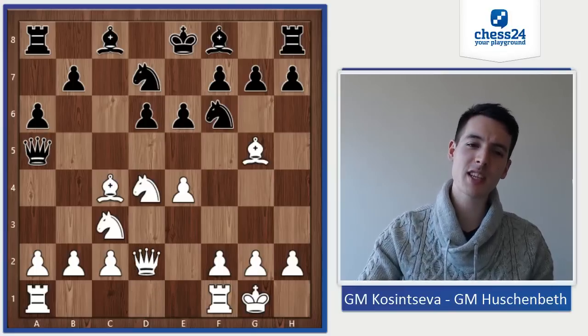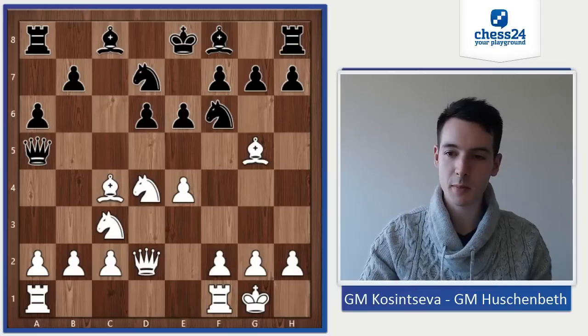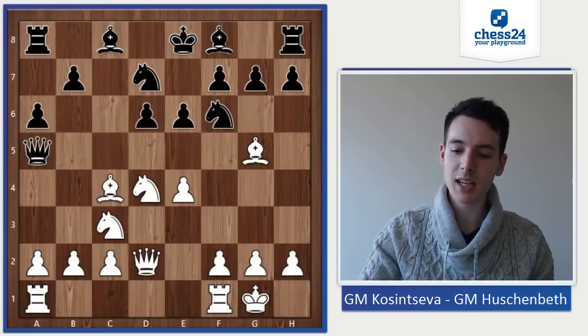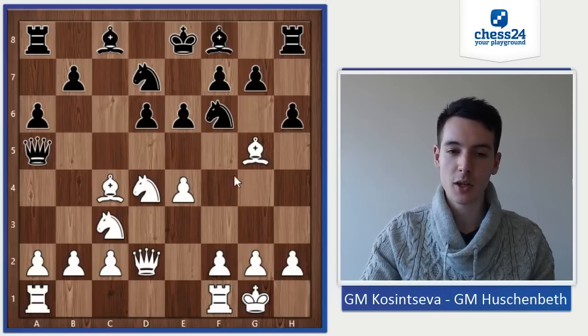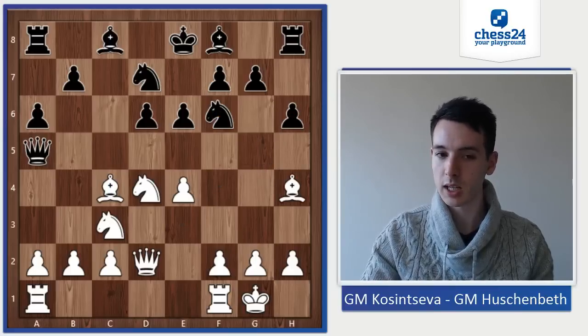Here I wasn't sure what was the right way to play. I had looked at this position in the past but couldn't really recall what I had looked at. But then I came up with the right move: h6 — just asking the bishop what diagonal does he want to stay on. She placed the bishop back on e3, and I was quite happy to see it. I was more concerned about Bh4, because on e3 the bishop is kind of in the way on e5 and is not as dangerous anymore.